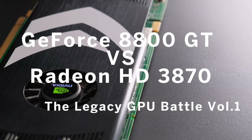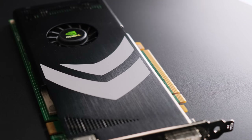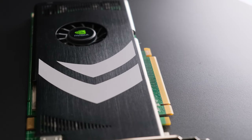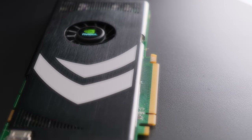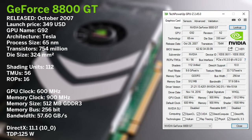The year was 2007. Tesla just unveiled their first generation of the Roadster, the Q6600 won the best processor award, and Steve Jobs introduced the world to the first original iPhone. And around this time, Nvidia released the revised 8800 GT.